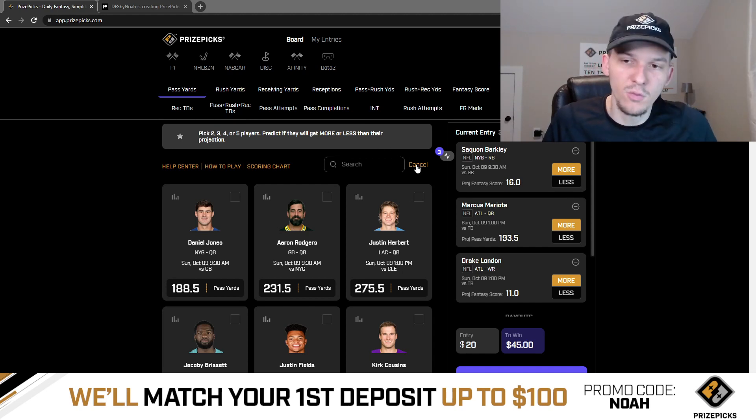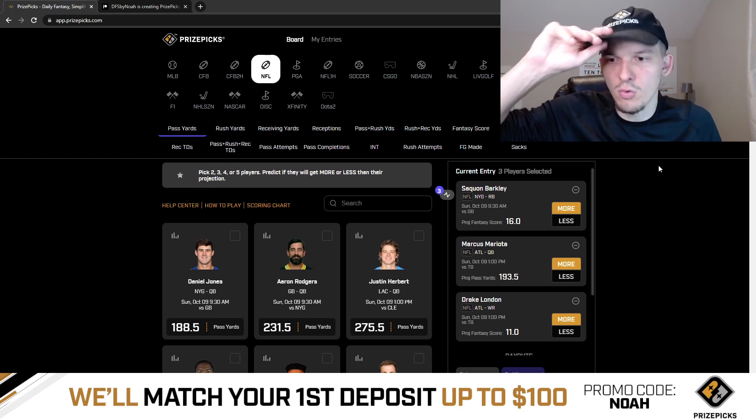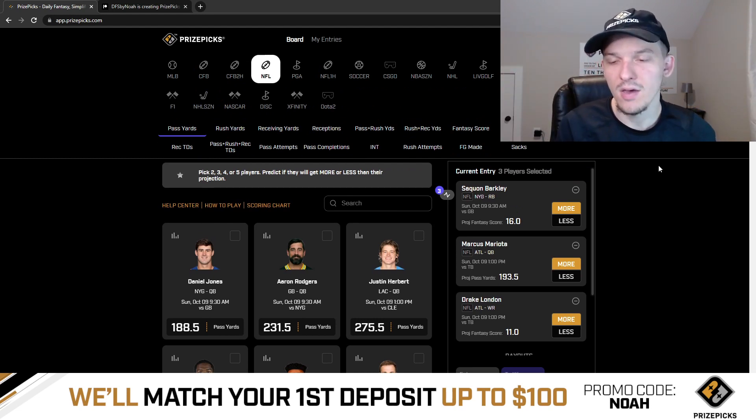So those are the three plays I like for Sunday: Saquon Barkley to have more than 16 fantasy points, Marcus Mariota to have more than 193.5 passing yards, and Drake London to have more than 11 fantasy points. I feel pretty good about these three plays.